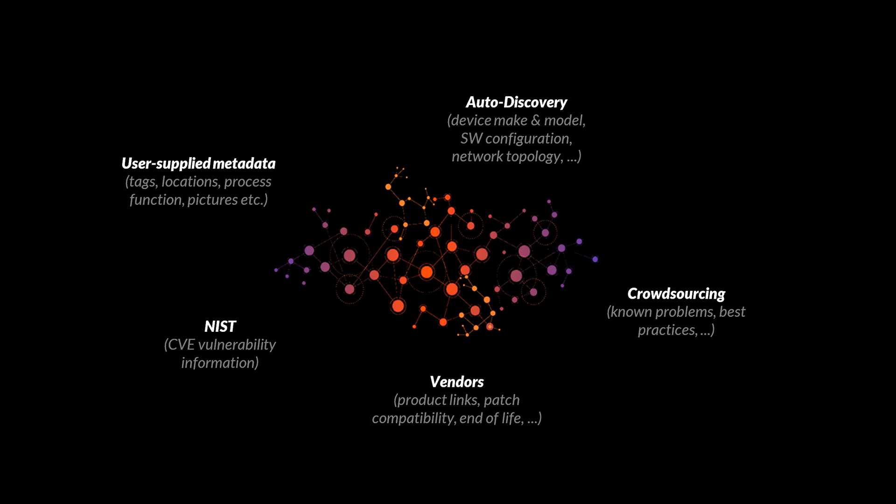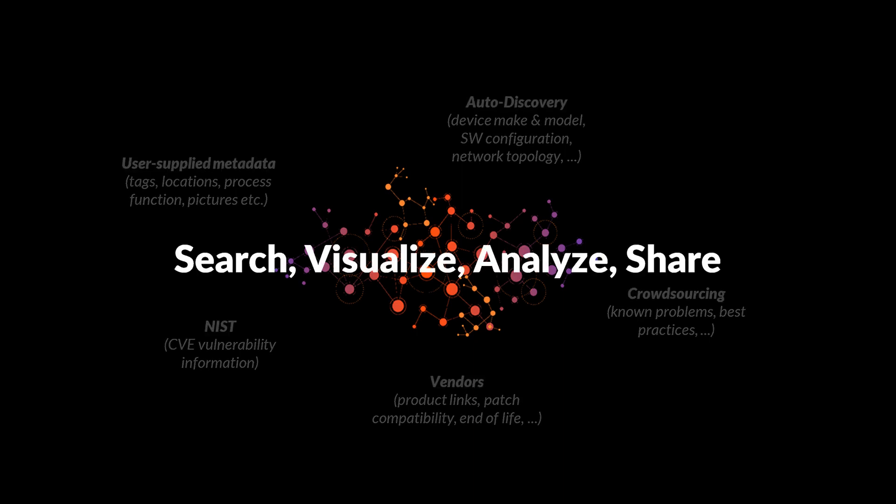This data can be enriched by users with information on location, process function, tags, files and pictures, turning the inventory into a supercharged technical documentation. Vendor data such as product links, patch compatibility, and product lifecycle information is added automatically. The same thing goes for vulnerability data that is downloaded from NIST and associated with the installed product base automatically. The resulting hybrid data model can then be searched, visualized, analyzed, and shared.